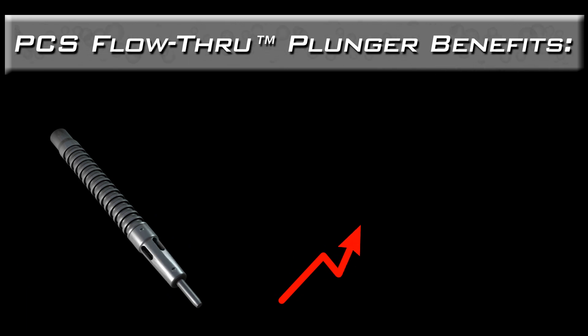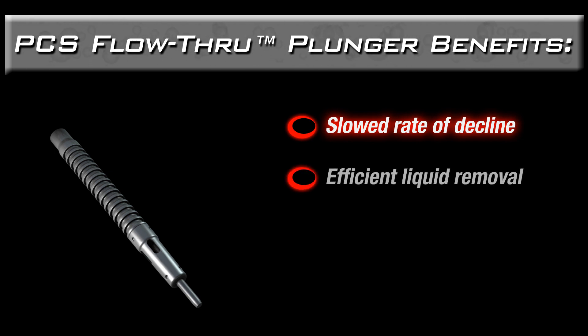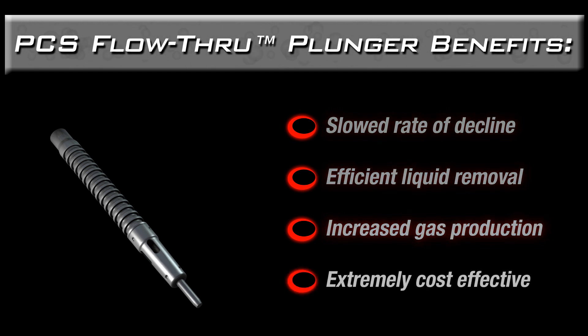If you're looking to gain increased production in a well that recovers quickly or has high volumes of gas and liquid, the PCS flow-through plunger might be the right choice. It can help slow the decline of high-liquid wells by efficiently removing produced liquids. The resulting increase in gas production is often significant. And because continuous flow plunger lift uses only the well's own energy, it is extremely cost-effective when compared to other forms of artificial lift.